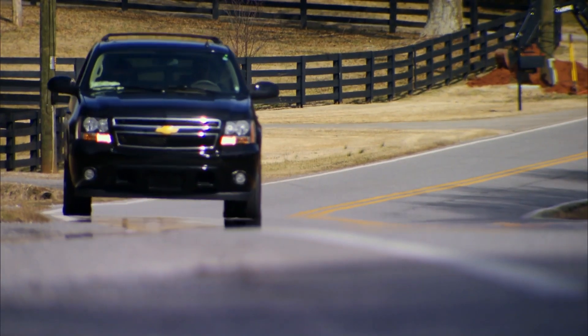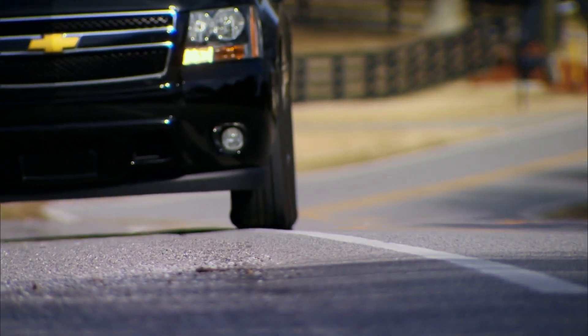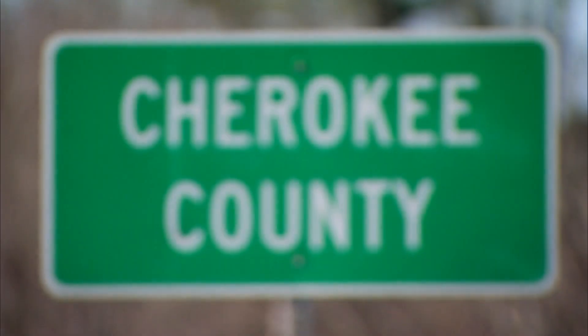This guy emailed me a few pictures of his 34 Ford 5-window, and I liked it. So me and Aaron jumped on a plane. We're down here driving around somewhere outside of Atlanta, Georgia. This is it.